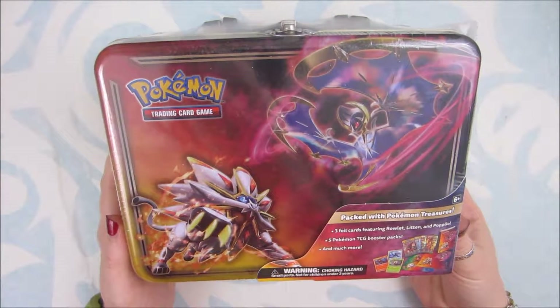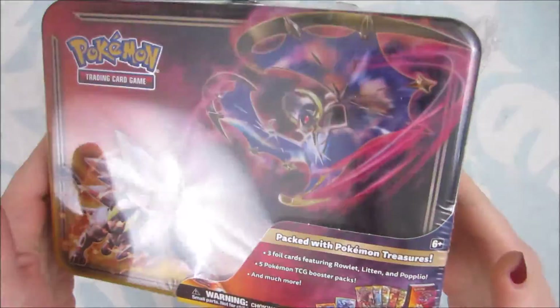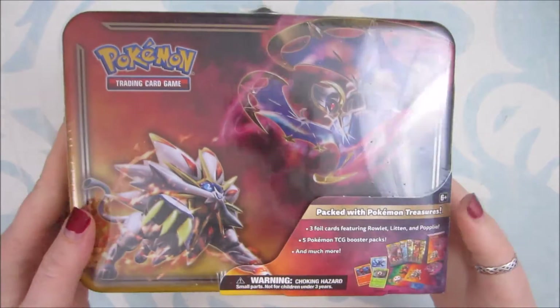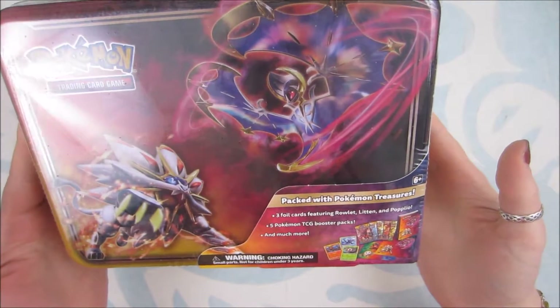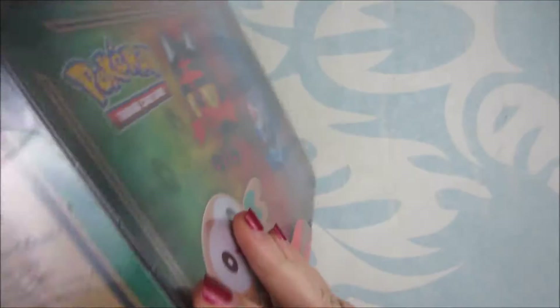Today we have a lunchbox. It's the 2017 Treasure Tin, which is usually what the code is called, and it's the Sun and Moon lunchbox.